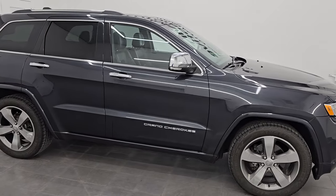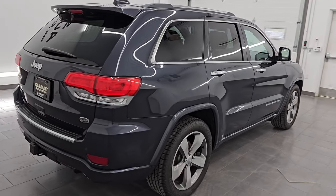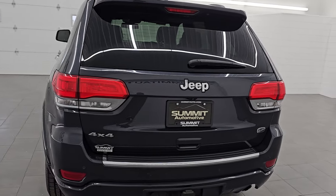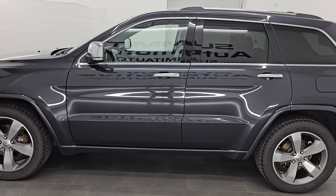Hey, this is Brett. Hope everybody's having a great day out there today and I am excited to go over this ultra clean 2015 Jeep Grand Cherokee Overland. This is stock number 14737ZA. I am here at Summit Automotive in Fond du Lac, Wisconsin, your new and used Jeep and Jeep Grand Cherokee headquarters.